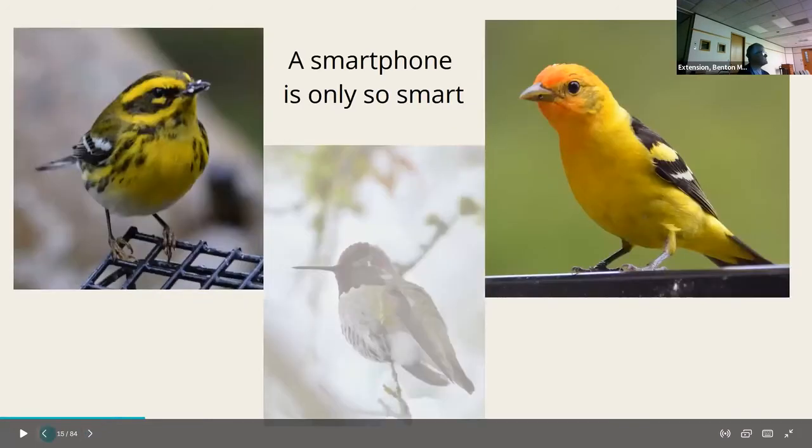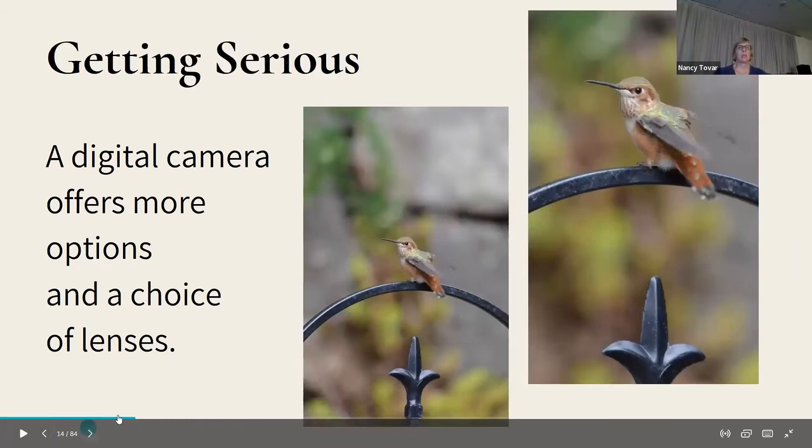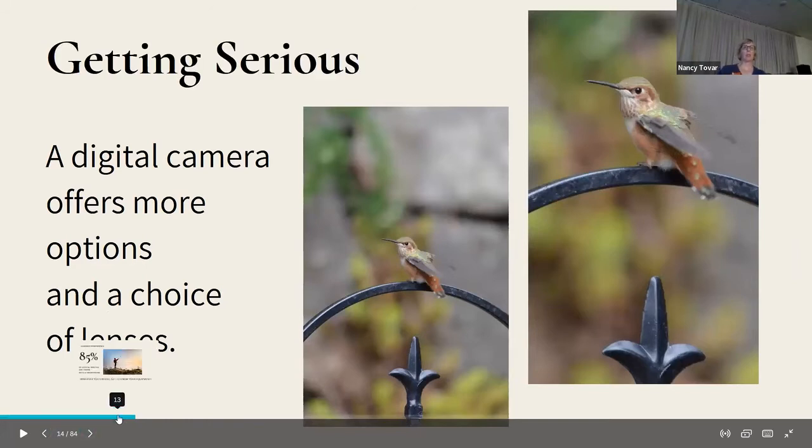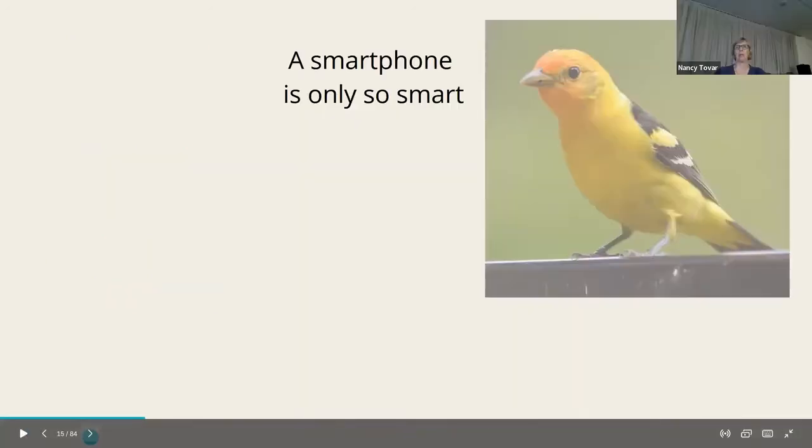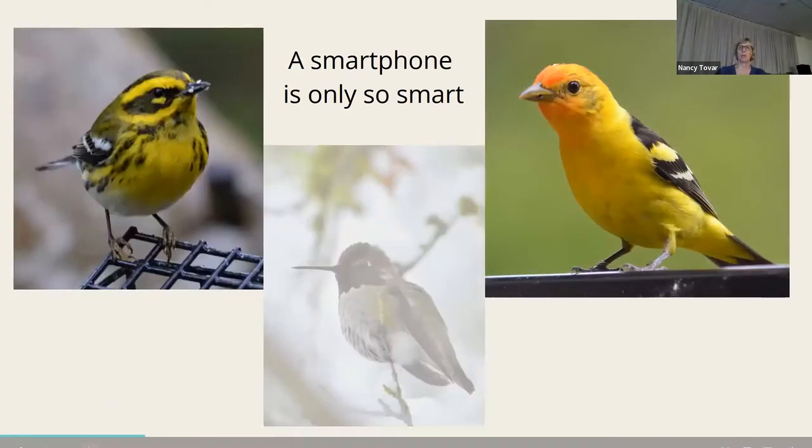Getting serious: a digital camera offers more options and choices. With a telephoto lens you can get pictures you'd never get with a smartphone — the opportunities are there to get much closer. I just took the tanager photo yesterday, and I take a lot of pictures of birds. I love the hummers — this one's sitting in the snow in December.